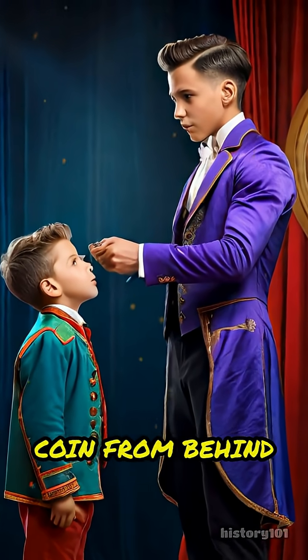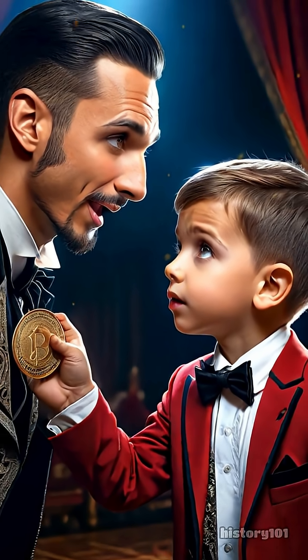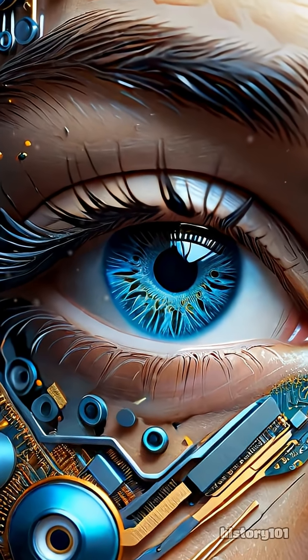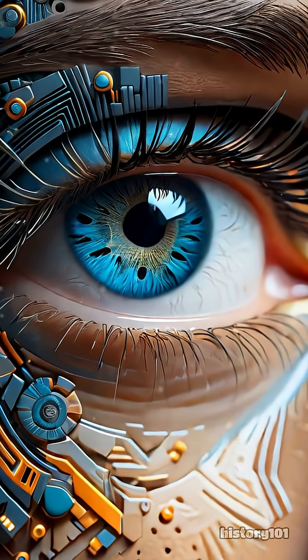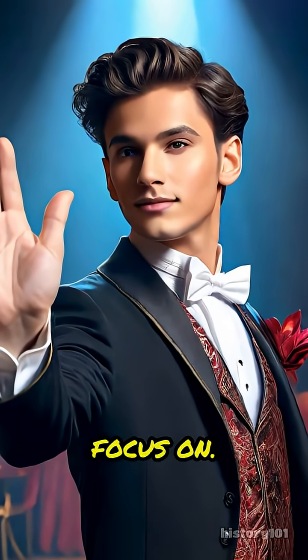Have you ever watched a magician pull a coin from behind someone's ear and wondered, how did they do that? The answer lies in the way our brains process what we see. Our eyes take in tons of information every second, but it's our brain that decides what's important to focus on.